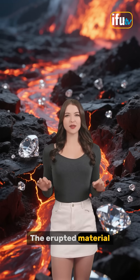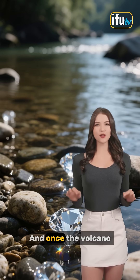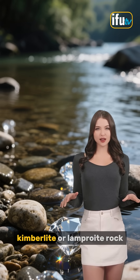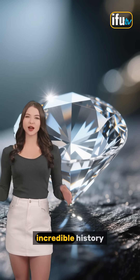The erupted material, known as kimberlite or lamproite magma, carries the diamonds up to the surface. And once the volcano has done its thing, the diamonds can be found in the kimberlite or lamproite rock, or they can be found in secondary deposits like riverbeds.